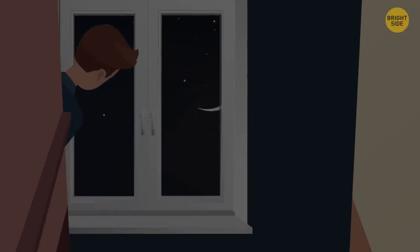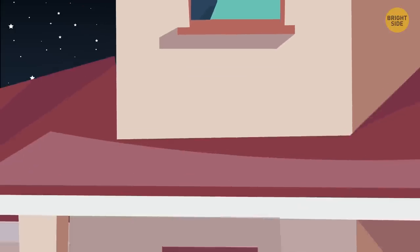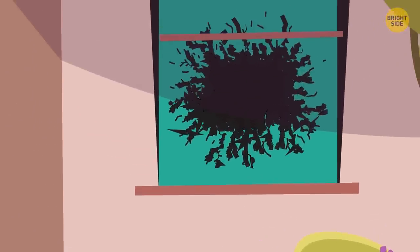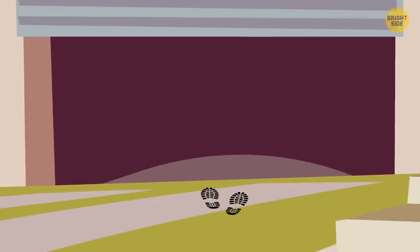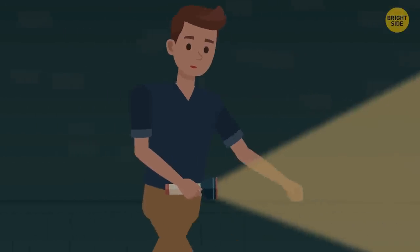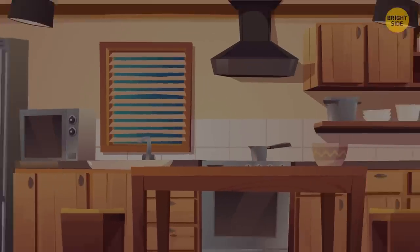Look outside the house to search for traces. Can you see anything suspicious? Is there an unknown vehicle close to your house? Maybe you can spot some footsteps or a broken window. Was the fence gate open? There might also be hints inside the house, but be careful if you're looking for them. Make sure you can't be seen. Maybe there's some lights off that are usually on.